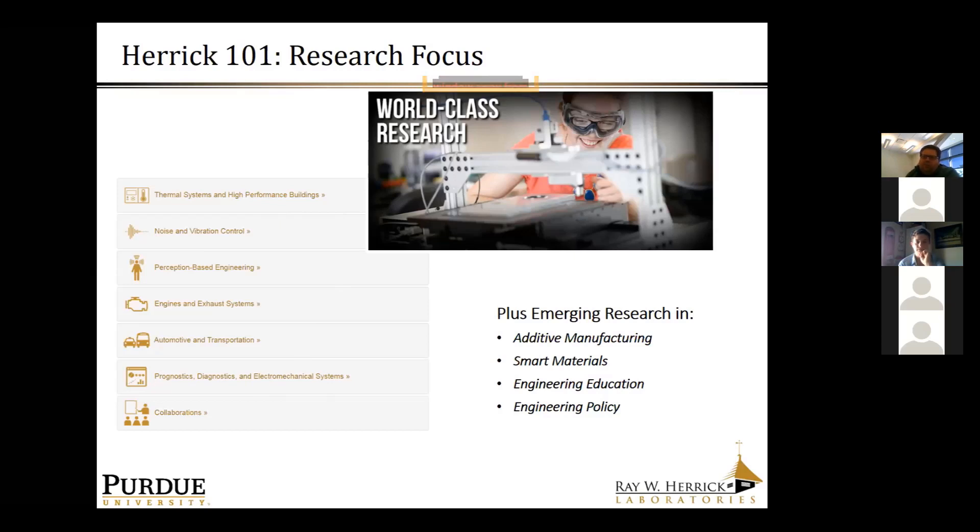Most of these areas are places where we have unquestionable strength, typically not involving a single faculty member but many faculty members and many research groups that engage collaboratively for worldly impact.